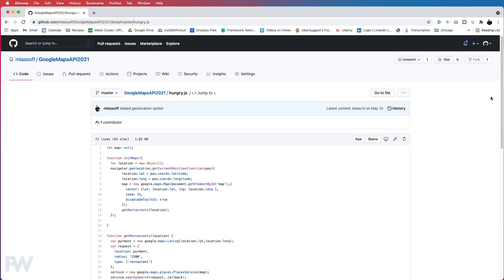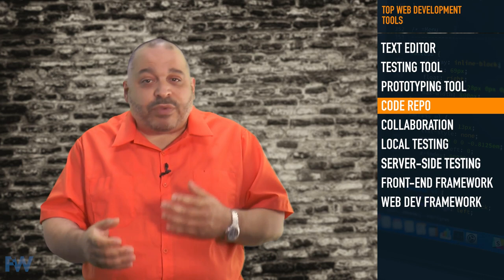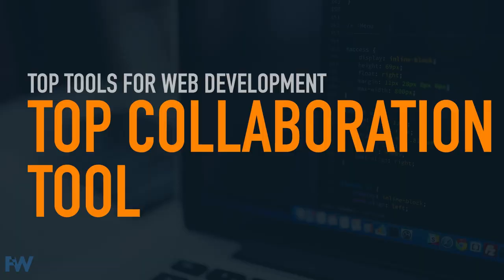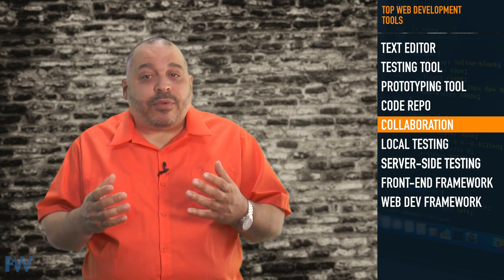GitHub doesn't just store your version code, but also stores pull requests, provides project boards, and significant analytics about your code base. I always recommend to new developers that they start their GitHub repository now. Your GitHub is a record of your personal development as a programmer. As you become more skilled, your contributions will become more significant and recruiters and hiring managers can use this as a measure of your growth. Modern development is most often a team sport. With so many developers working from home, collaboration tools have become a critical part of the workflow. There are a number of collaboration tools that are popular with developers.